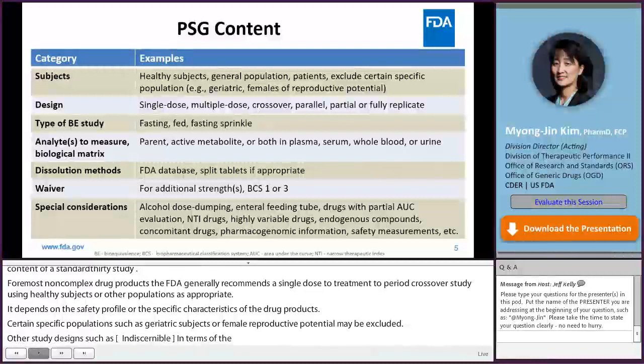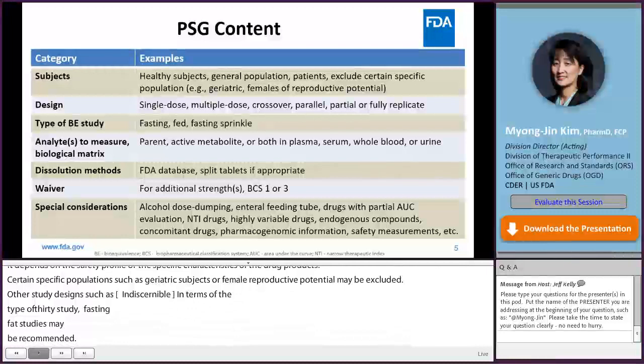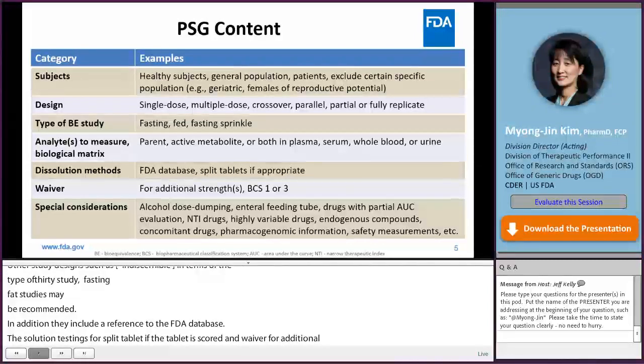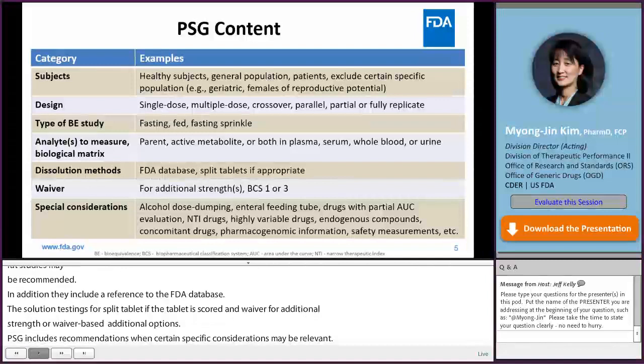PSGs also specify which analyte to measure and in which biological matrix — such as plasma, serum, whole blood, or urine — should be used. They include a reference to FDA's dissolution methods database, dissolution testing for split tablets if tablets are scored, and waiver for additional strengths or BCS-based waiver options. PSGs also include recommendations when special considerations may be relevant, such as alcohol dose dumping, total feeding tube drugs with partial AUC evaluations, NTI drugs, highly variable drugs, endogenous compounds, concomitant drugs, pharmacogenomic information, and safety measurements.